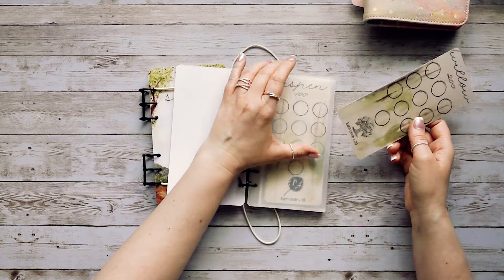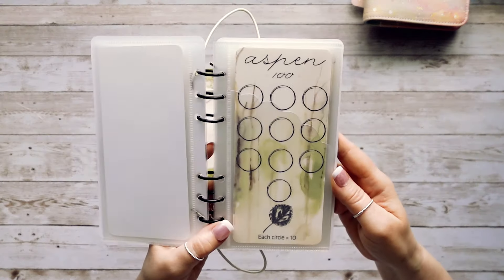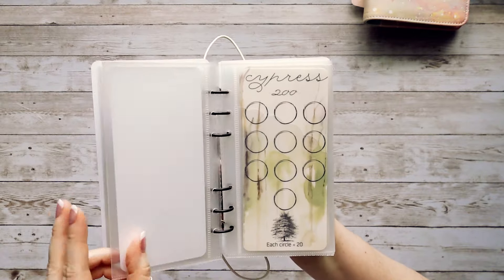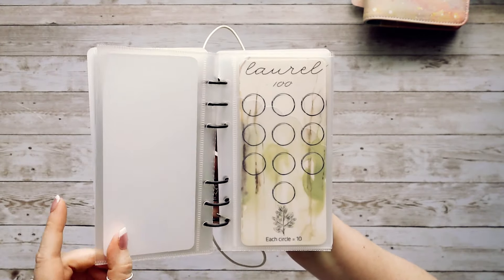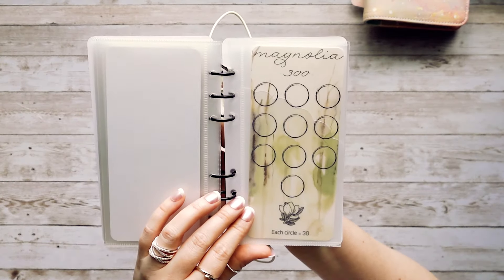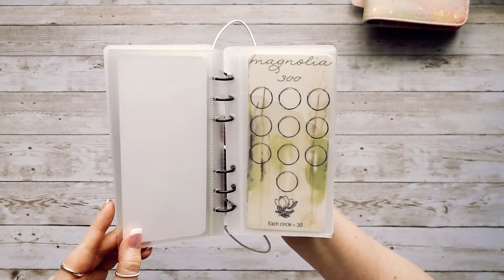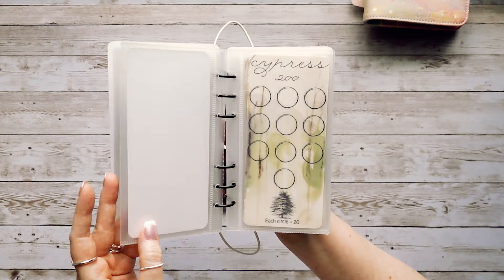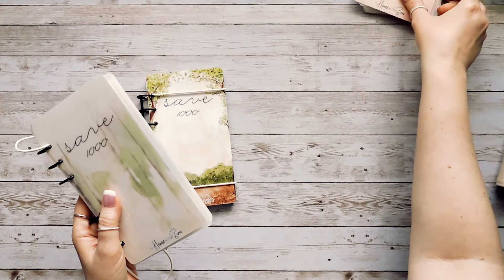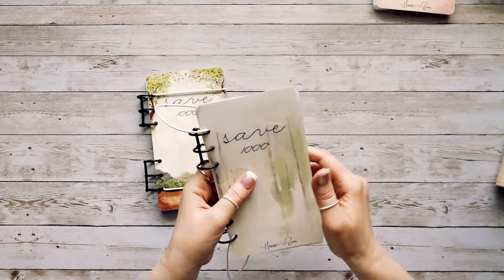Let's look at all the tracker cards. Your first card is Willow, worth $200 — each circle is $20. As you save $20 for that envelope, you color in a circle. The second card is Aspen, worth $100. Then we have Juniper at $100, Cypress at $200, Laurel at $100, and the last card is Magnolia, worth $300. In this challenge you have six tracker cards that all add up to $1,000. I love the design and the trees — I'm planning on starting this one in the next month or two.